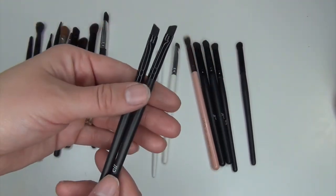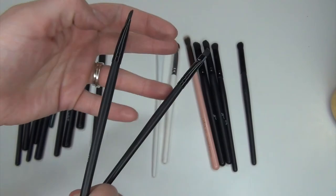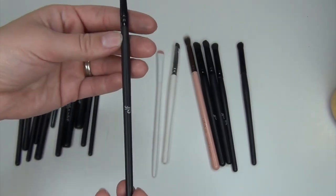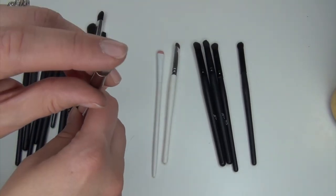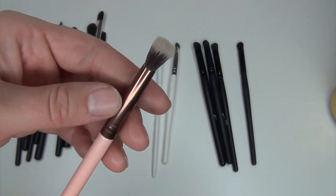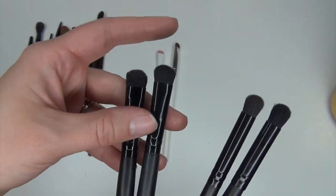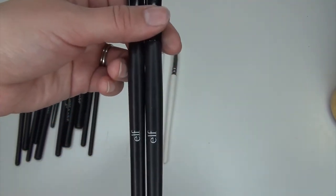I have two liner brushes here. I think I only kept one liner brush so I want to keep another, but the ferrule is messed up on the one I've used more. The other one has a perfectly fine ferrule, so I'm keeping that one even though I used it less. No names on these. I'm also keeping this last Luxie brush — the 229 Tapered Blending — I use Luxie brushes all the time. Then I have these four elf brushes — I'm getting rid of these two all-over shader brushes since I already kept a couple and don't need more.